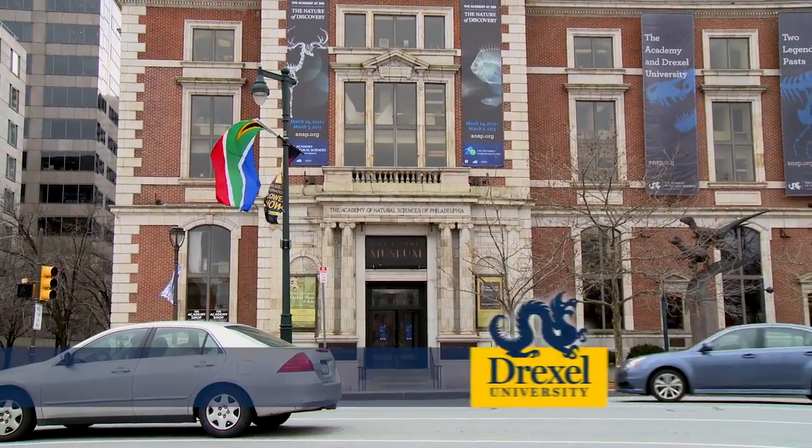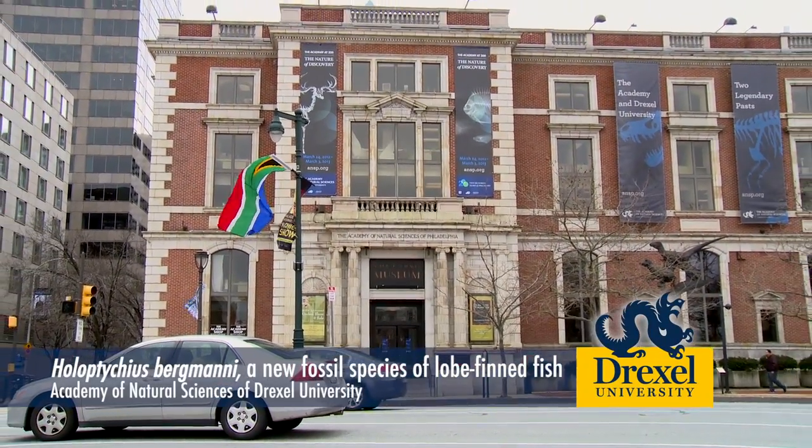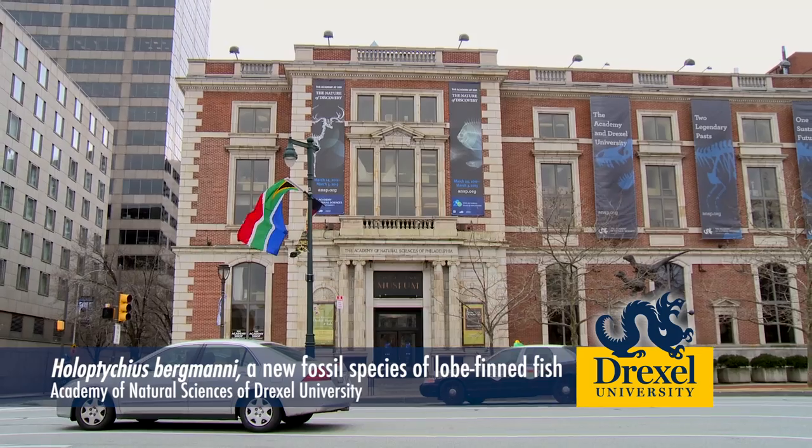My name is Ted Deschler. I'm a curator in the vertebrate zoology department here at the Academy of Natural Sciences. Here we have some of the fossils that we've described in the new scientific paper.